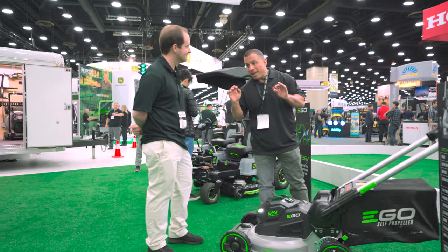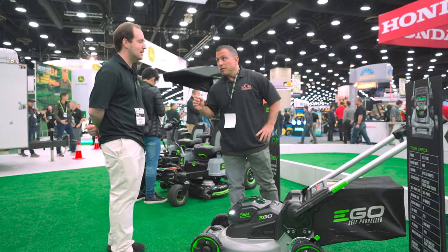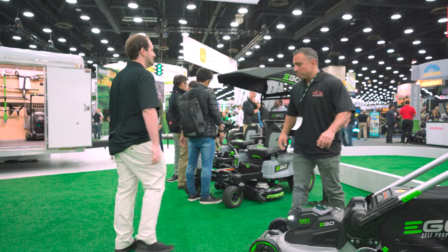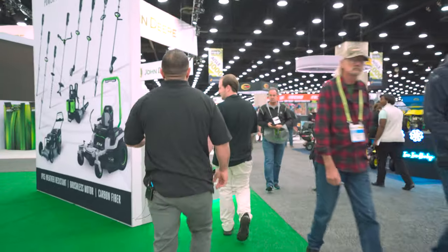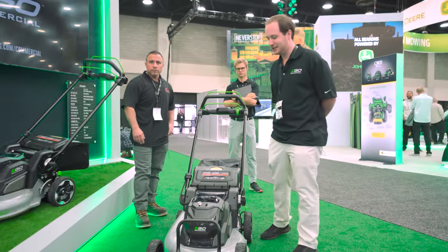We also have a brand new commercial mower to show off. Follow me — there it is. We have our side discharge going on this mower out here. What we're looking at is our 22-inch cast aluminum commercial mower.